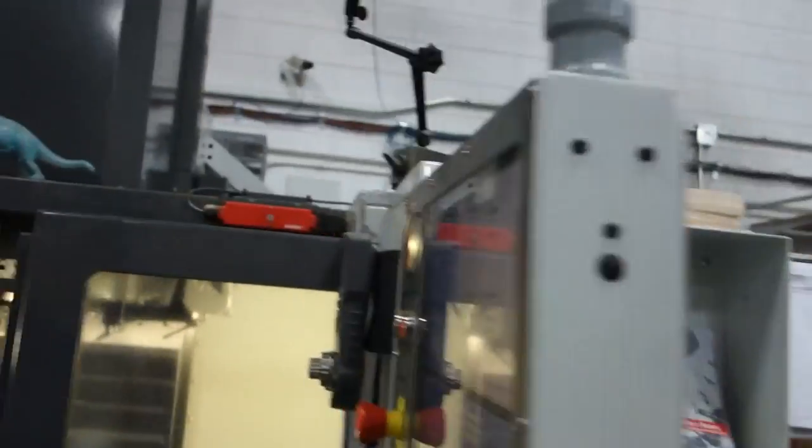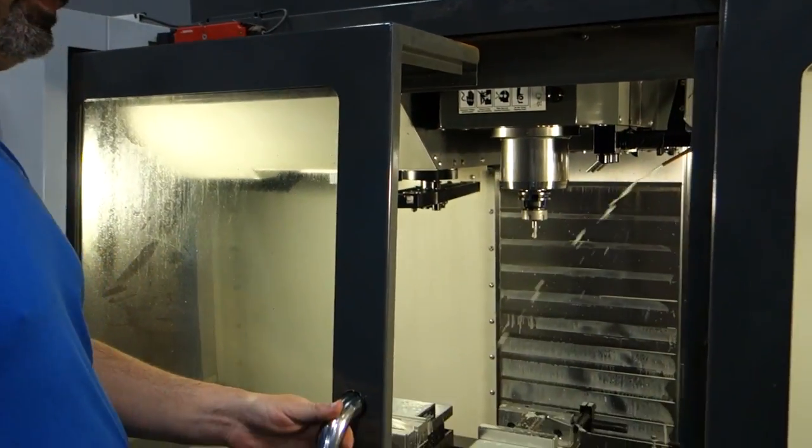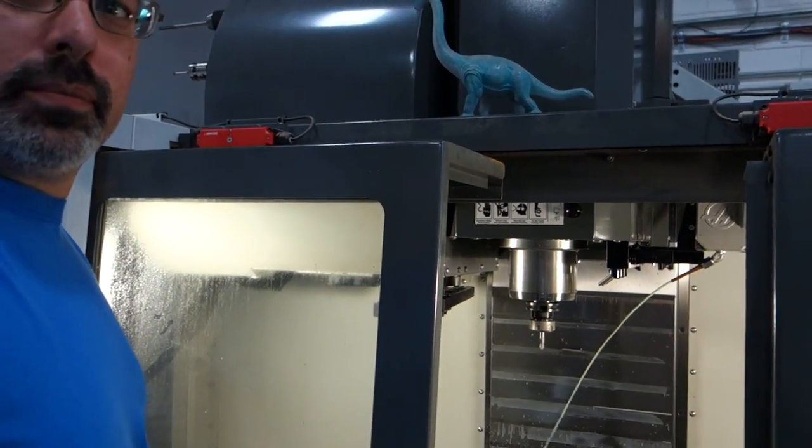Good morning, sir. What's up? Not a lot. You making stuff? I am. What did you do? On the coolant line — you had to spin the valve.